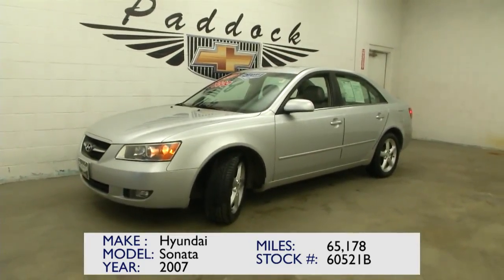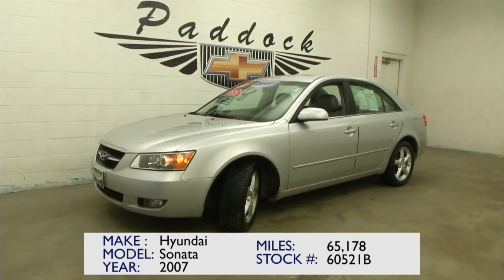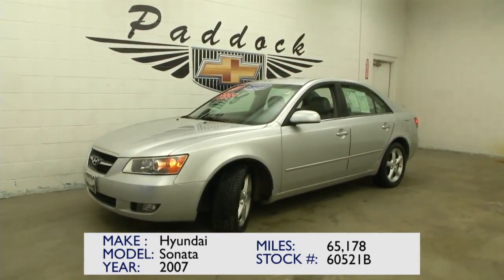If you're interested, it looks like a solid car to me. Give us a call at 876-0945.